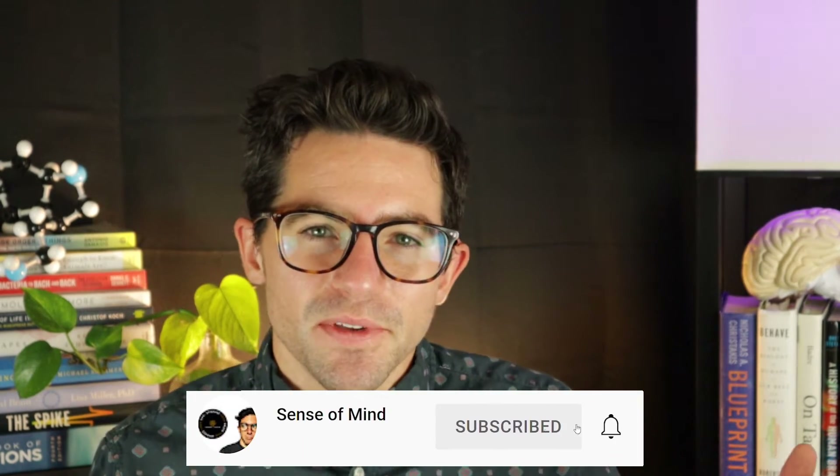But some researchers would categorize them a little differently. To understand how the amygdala works, let's examine how neural signals flow through this complex of nuclei. By the way, I'm Andrew, and this is Sense of Mind. If you want to learn more about your brain through explainer videos like this one, as well as in-depth interviews with neuroscientists and psychologists, make sure to like and subscribe.